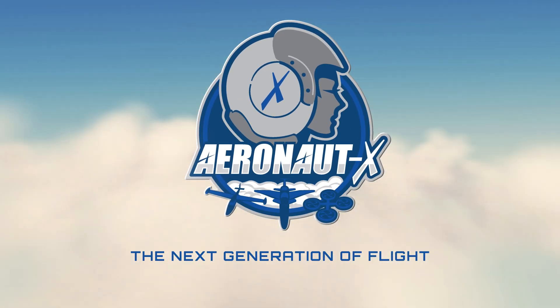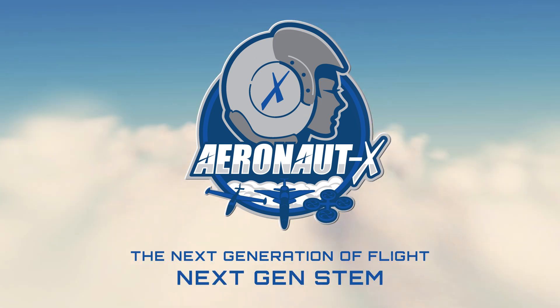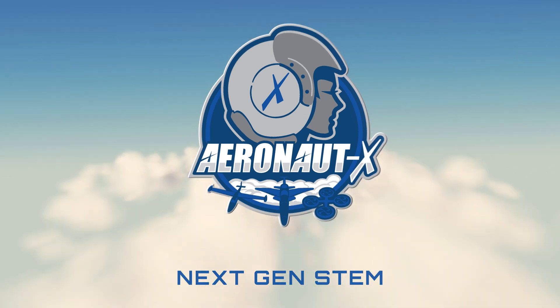That's one small step for man, one giant leap for mankind. History is about to repeat itself.